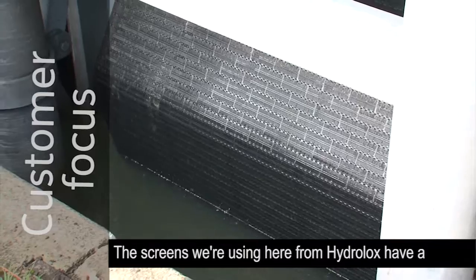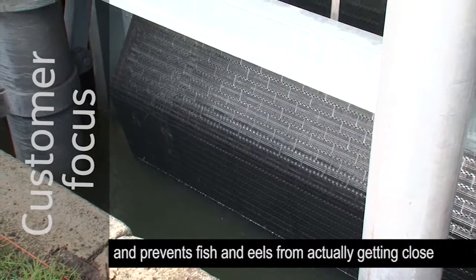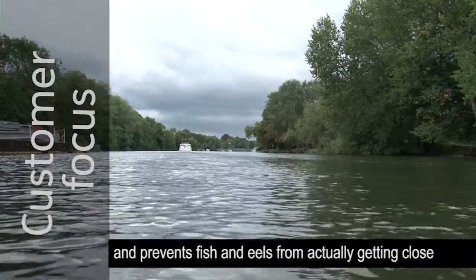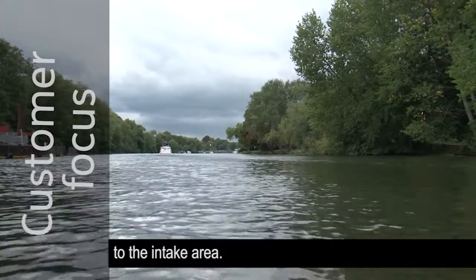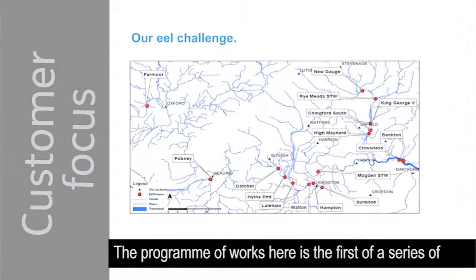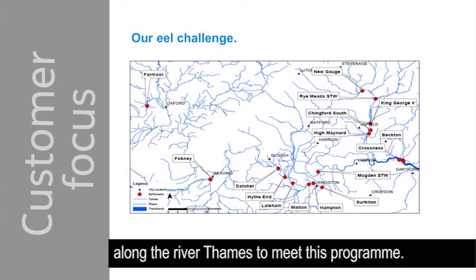The screens we're using here from Hydrolux have a 2mm mesh size which drops the velocity of the water and prevents fish and eels from actually getting close to the intake area. This programme of works is the first of a series of multiple projects that are going to be delivered at sites along the River Thames to meet this programme.